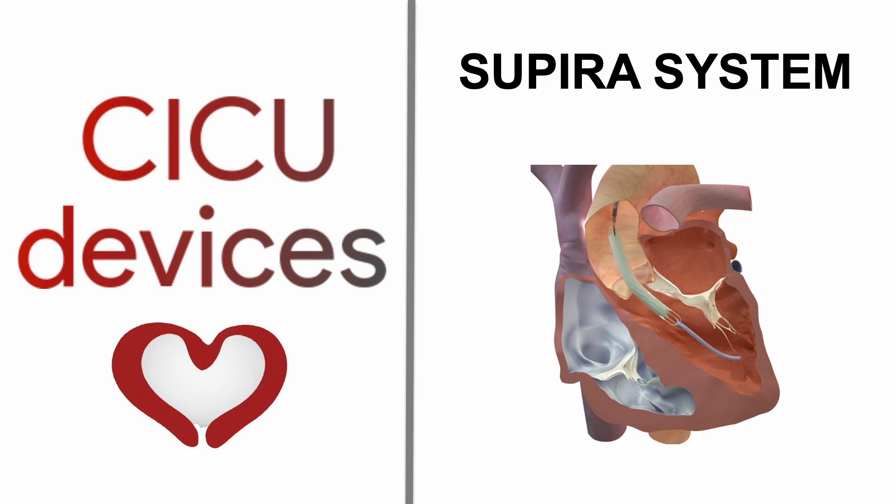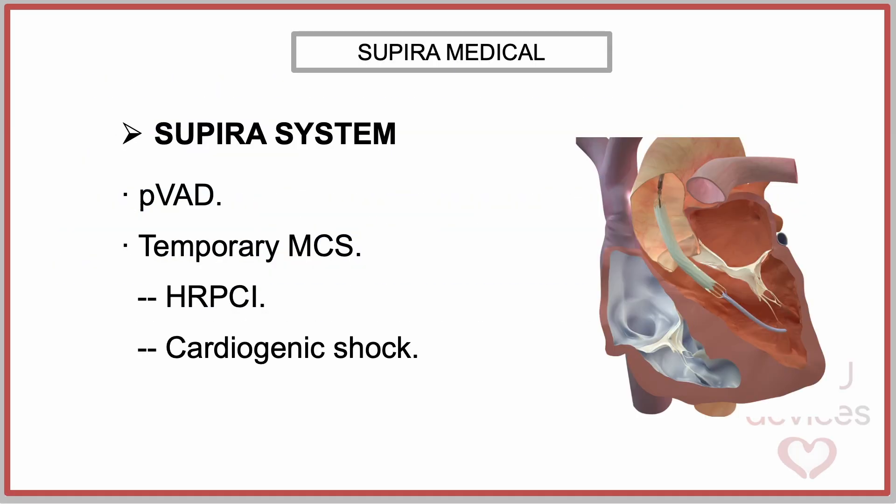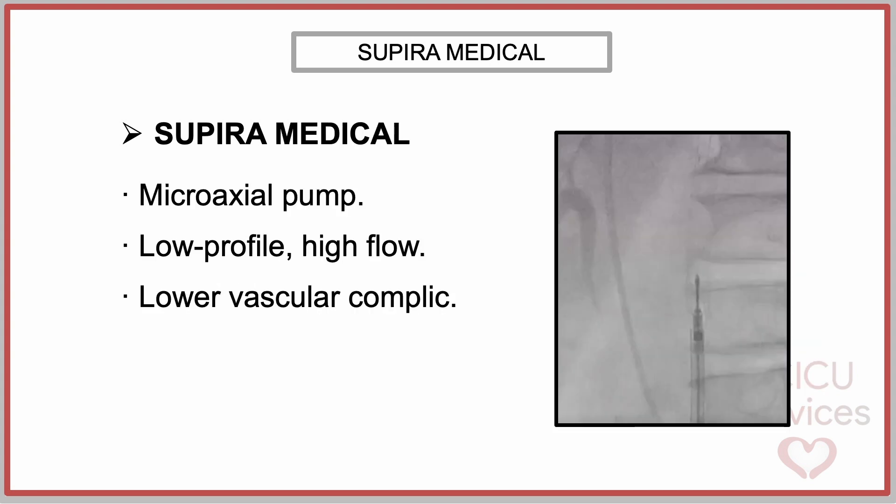The Supira System is an advanced percutaneous ventricular assist device developed by Supira Medical to provide temporary mechanical circulatory support during high-risk percutaneous coronary interventions and cases of cardiogenic shock. It is a low-profile, high-flow microaxial pump that can be inserted through a 10 French sheath and can provide 5.5 liters per minute at maximum speed. It is designed to minimize vascular complications while delivering full hemodynamic support.